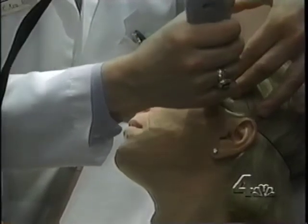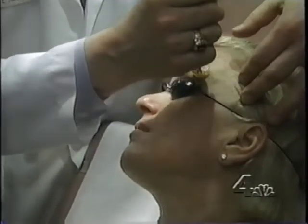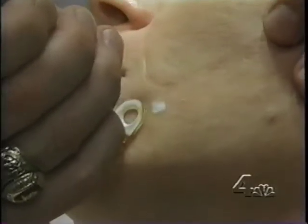The first laser actually takes away the superficial changes in the epidermis, the upper layers of the skin — it takes away broken blood vessels, sunspots, and improves the texture of the skin. The second laser actually stimulates new collagen deeper down so that the wrinkles go away and you get general tightening.